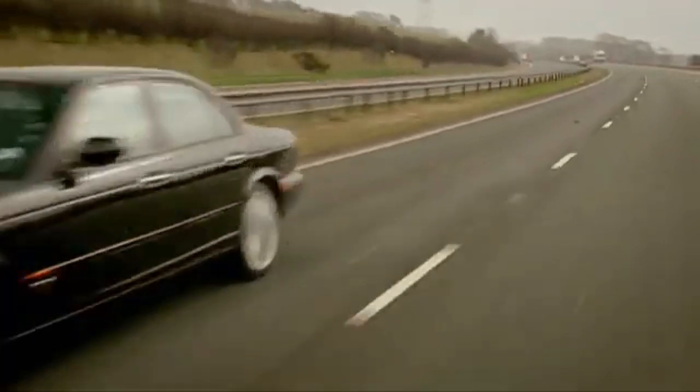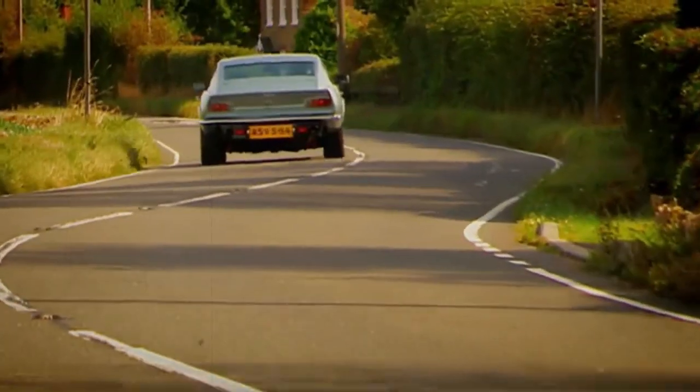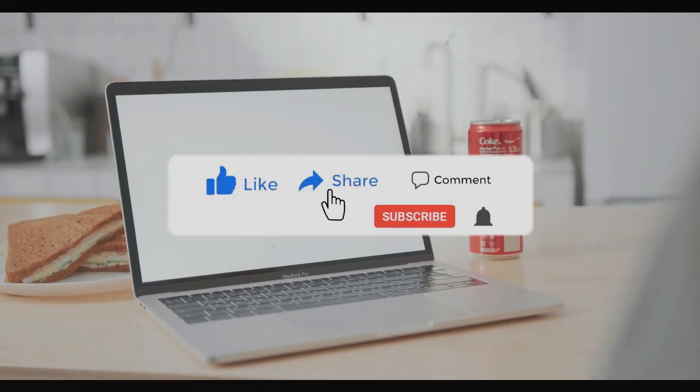So, these are some of the coolest cars of the 1970s in my opinion. Of course, there are many more amazing cars that I could not include in this list. Feel free to share your favorites in the comments below. Like, share, and subscribe for more videos like this in the future.